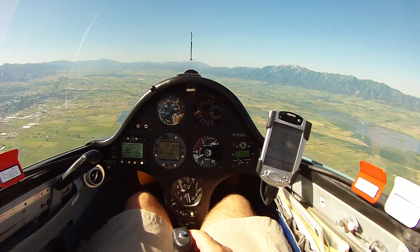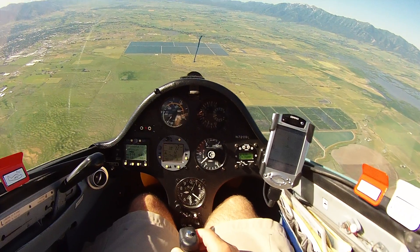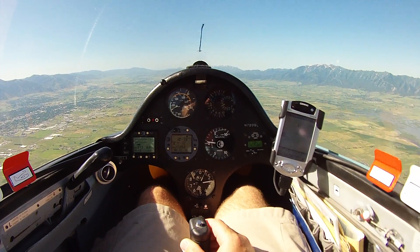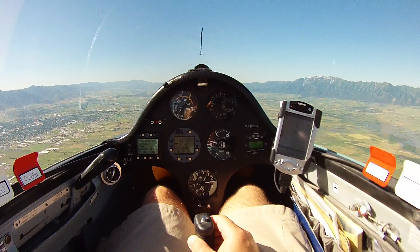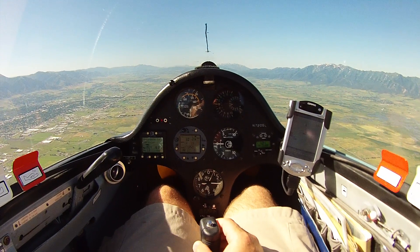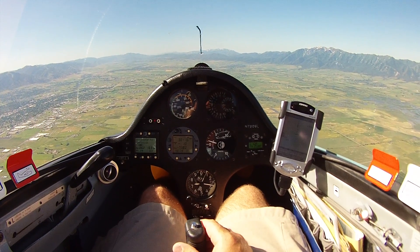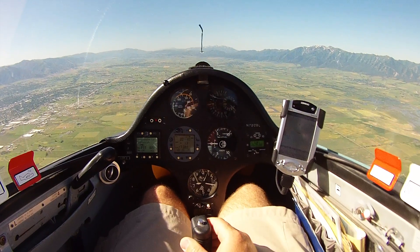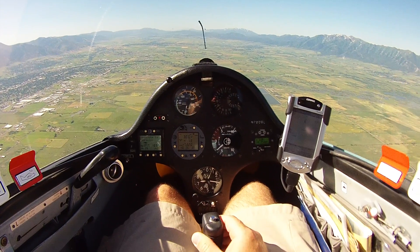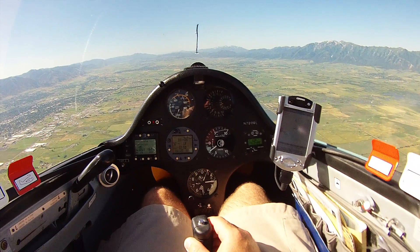I'm pretty much in still air, so I'm now going to push down. I'm going to go to about 65 knots. I'm going to do a pull-up. Here we go.